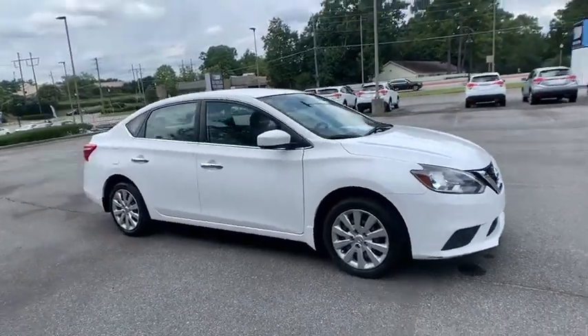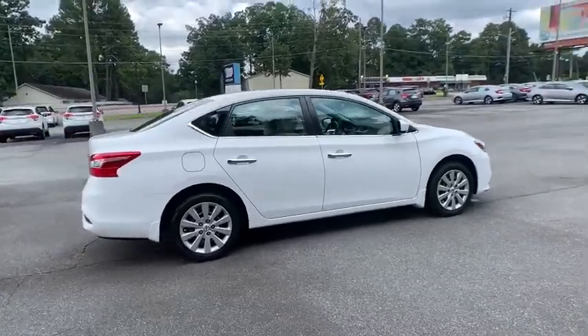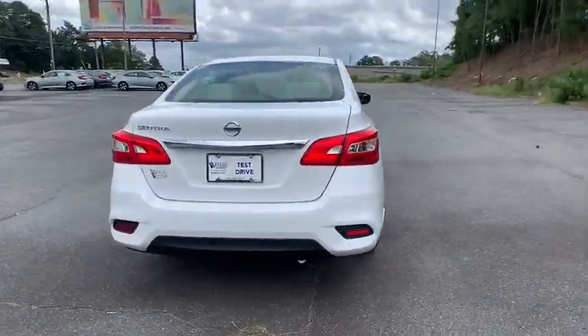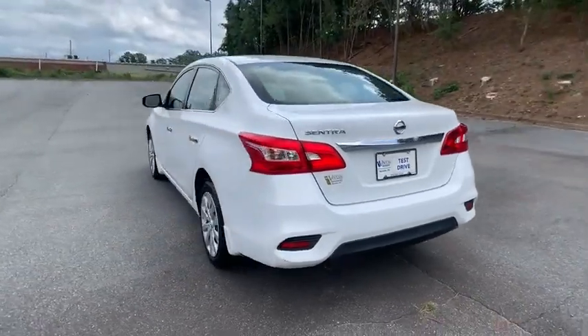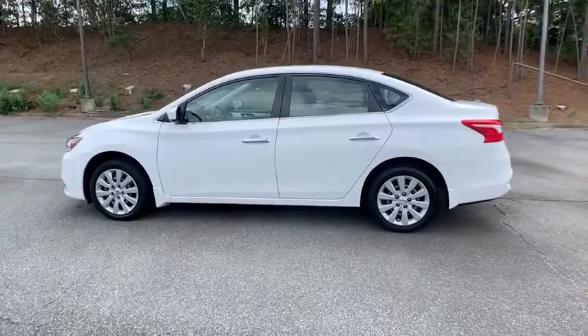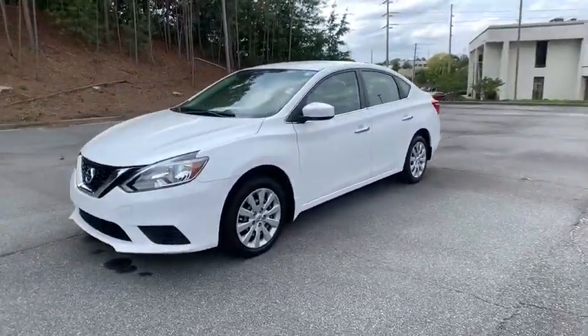Make a great choice today with the 2017 Nissan Sentra. With its spacious and versatile interior and stellar fuel efficiency, the Nissan Sentra is the obvious choice for anyone who wants to enjoy a stylish and comfortable ride. This vehicle has less than 20,000 miles. Here are some of this vehicle's great options.